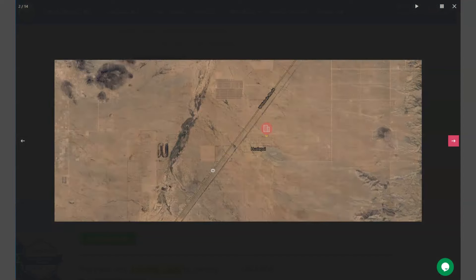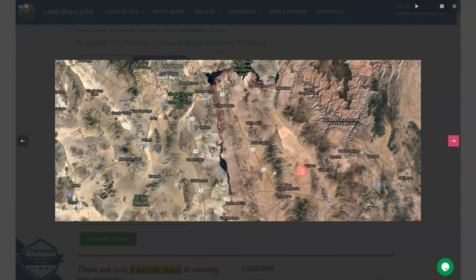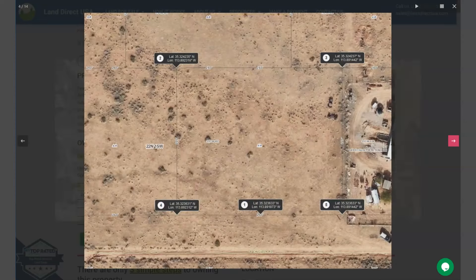Now this is your lot, and Kingman is located between Las Vegas and Flagstaff. It's 125 miles from Las Vegas and 148 miles from Flagstaff. It's situated in the northern part of the state and serves as the county seat.